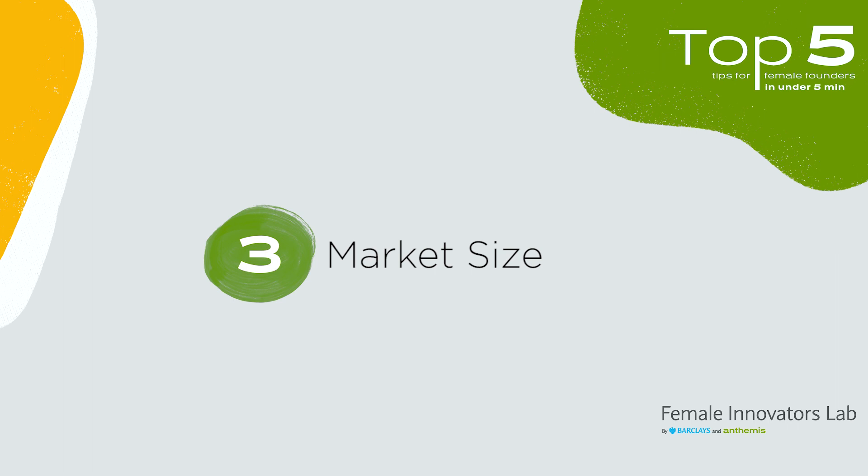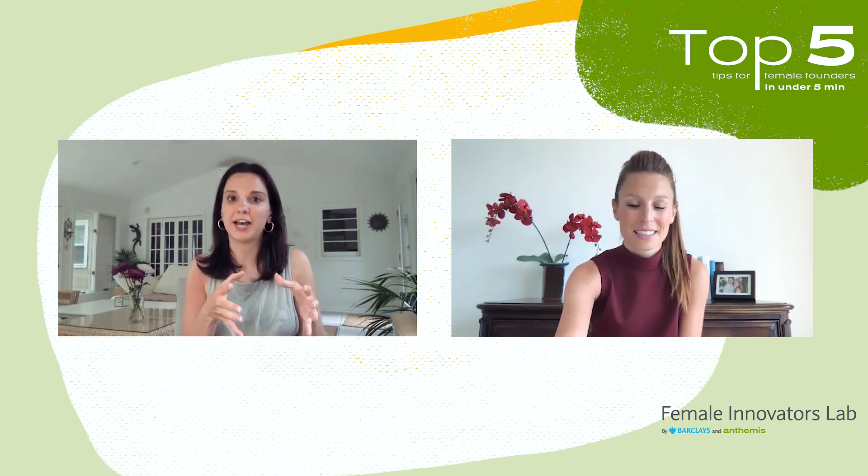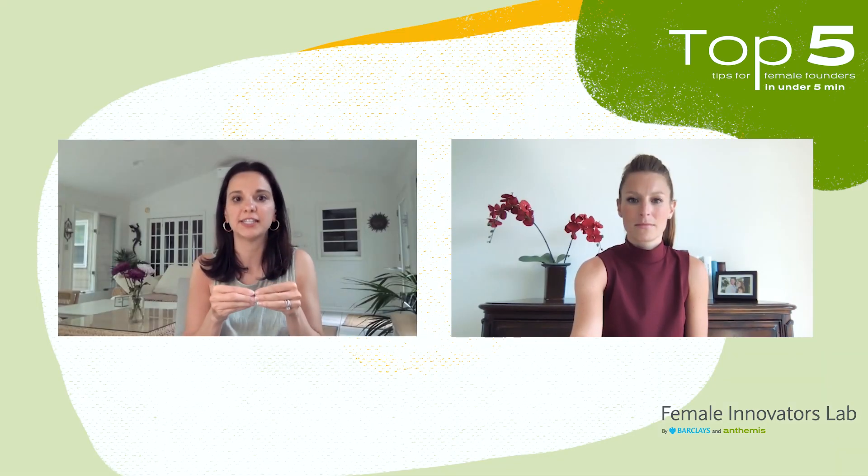Number three, we want to see a significant market size — ideally $1 billion plus from an opportunity perspective. The second piece is that we want to understand what the competitors look like: the competitive landscape, whether there are big incumbents or other startups. And in building that opportunity, we really look at the business model and whether it has recurring revenue to match up to that market size.